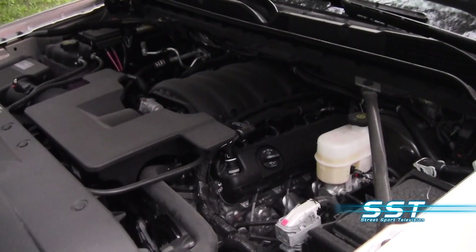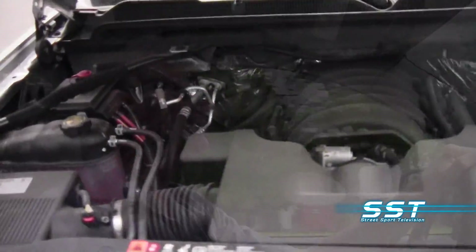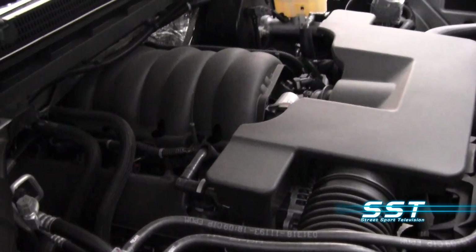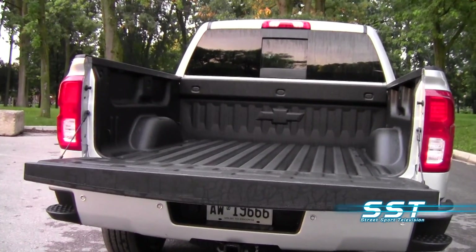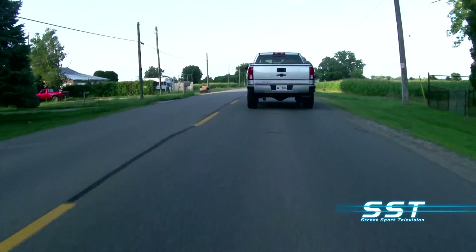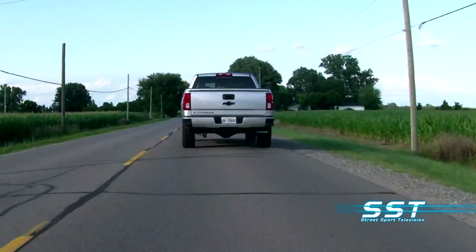Our test vehicle was equipped with a 5.3-liter engine and all-wheel drive. You have a really powerful engine here, so if you need to open it up for towing or for acceleration on the highway with the truck bed filled with cargo, you have that power. But if you're easy on the gas pedal, you can still get pretty decent fuel economy.